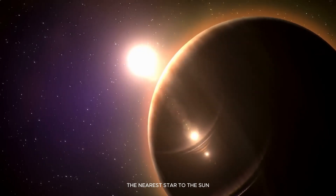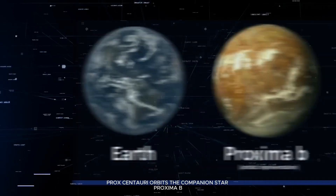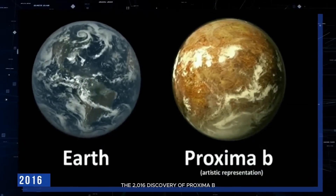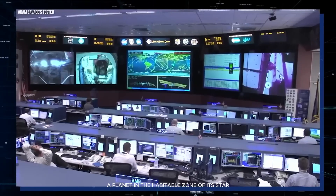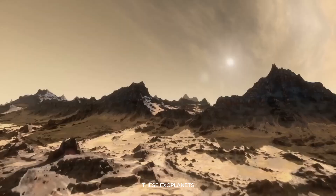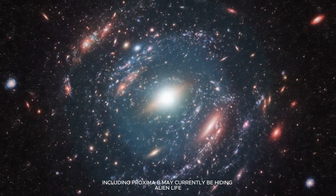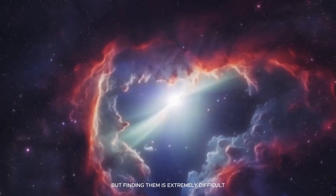The nearest star to the sun, Proxima Centauri, orbits the companion star Proxima b. The 2016 discovery of Proxima b, a planet in the habitable zone of its star, has led scientists to this conclusion. These exoplanets, including Proxima b, may currently be hiding alien life, but finding them is extremely difficult.